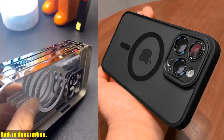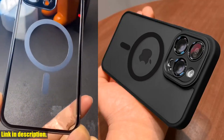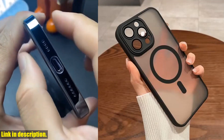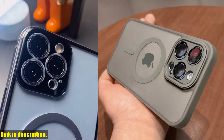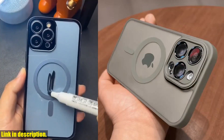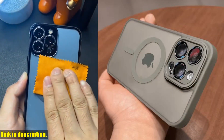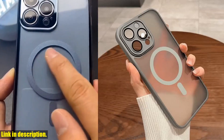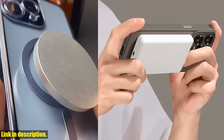Hey there, welcome back to another exciting review video. Today, we're going to take a deep dive into the Magnetic Luxury Matte Translucent Armor Shockproof Case for iPhone 14, 13, 12, 11, 15 Pro Max Plus for MagSafe wireless charge cover. This case is an absolute game changer, and I can't wait to tell you all about it.